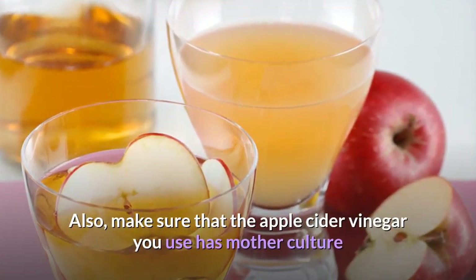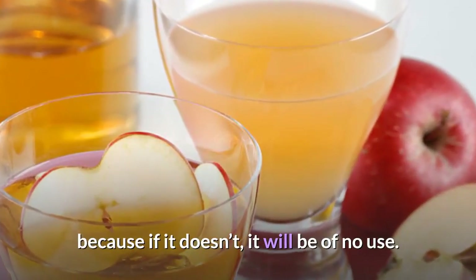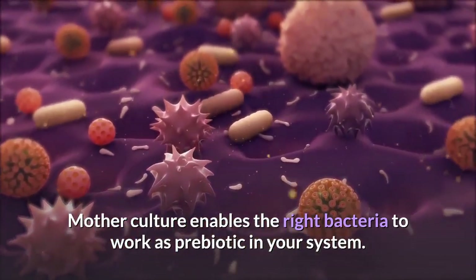Make sure that the apple cider vinegar you use has mother culture, because if it doesn't, it will be of no use. Mother culture enables the right bacteria to work as a prebiotic in your system.